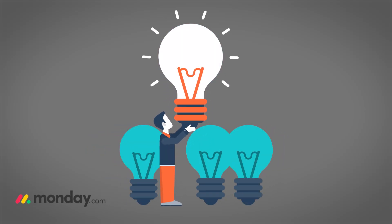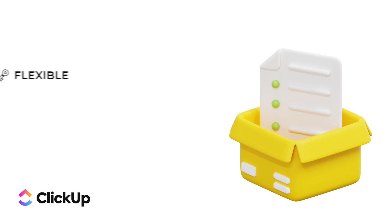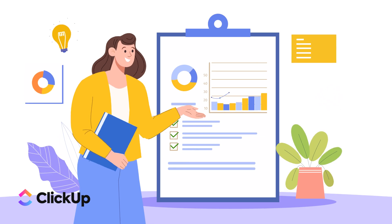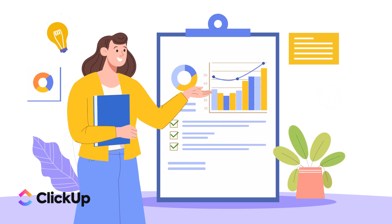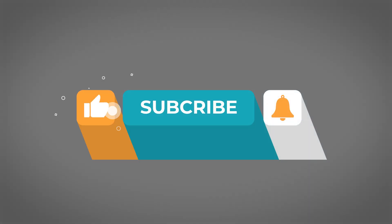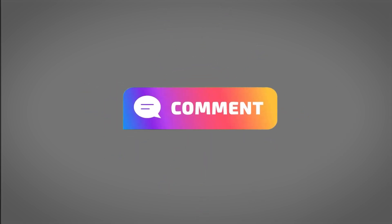ClickUp is like the Swiss Army knife of project management — packed with features and ready to tackle anything you throw at it. And here's the bonus I promised: between Monday.com and ClickUp, my personal pick is ClickUp. I love how flexible and feature-rich it is, and the price is right for all that you get. It might have a bit of a learning curve, but once you get the hang of it, it's an incredibly powerful tool. I hope this helps you decide — if you found this video helpful, give it a thumbs up, subscribe, and let me know in the comments which tool you're leaning towards.